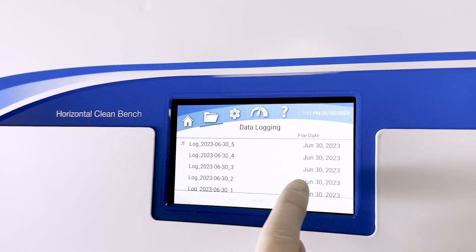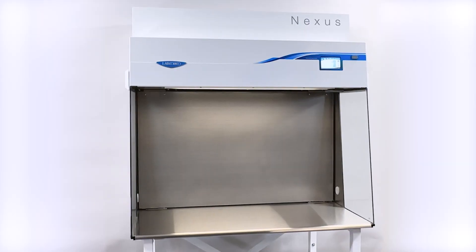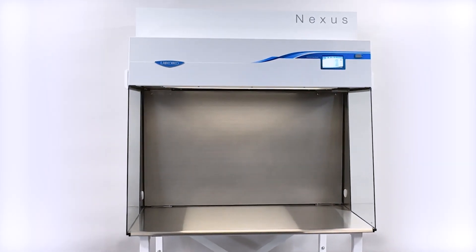Efficient, intelligent, and reliable. Nexus. Next Level Clean.